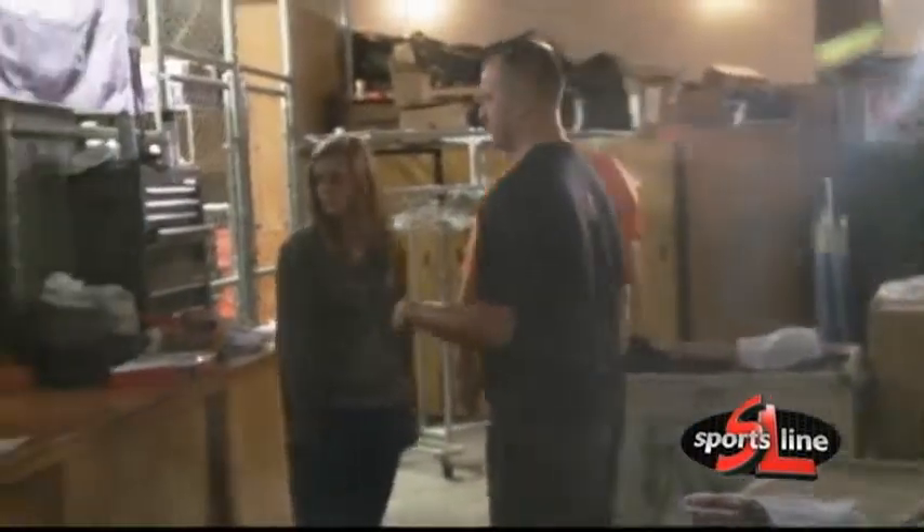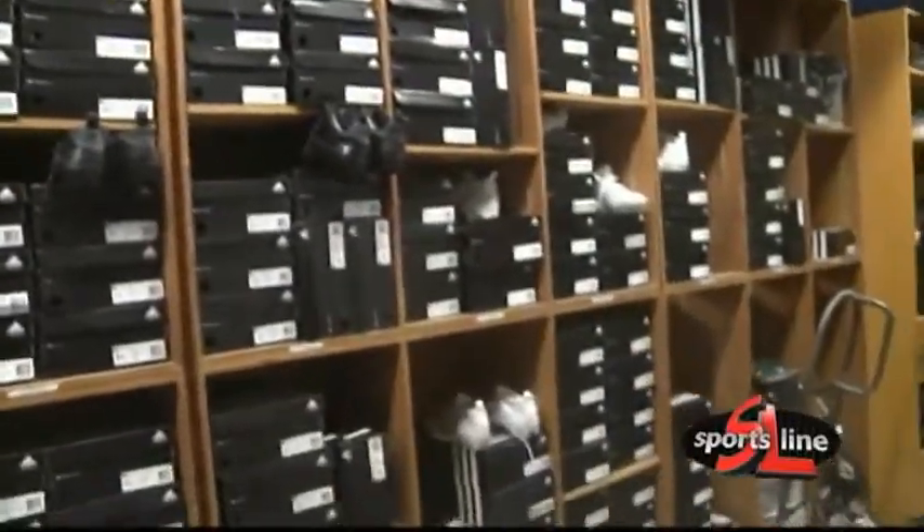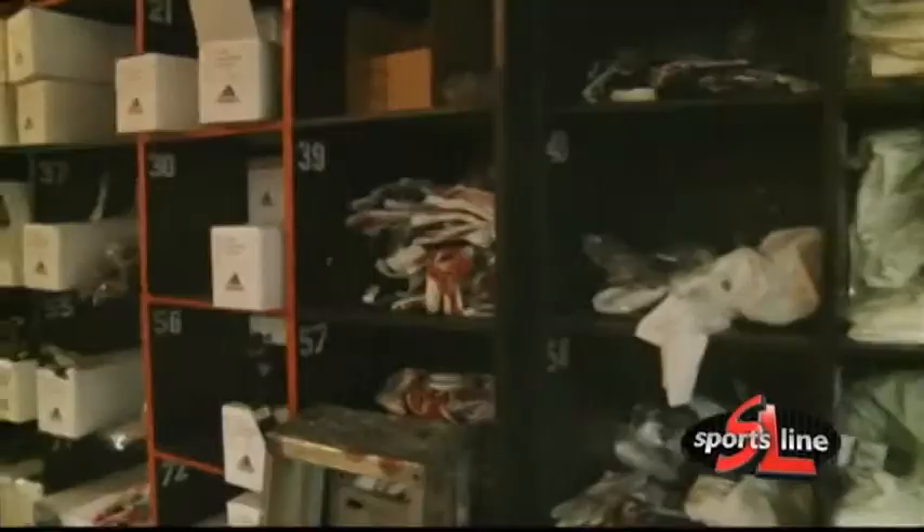Pretty much we pack everything up for the players. We get everything ready as far as what they wear on the field — underneath anything that they have out there. You'll see their socks, cleats — we bring all that with us.